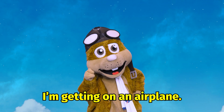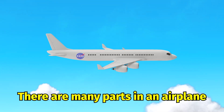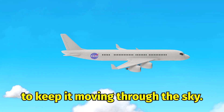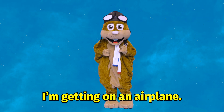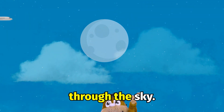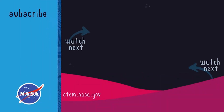I'm getting on an airplane, but how does a plane fly? There are many parts in an airplane to keep it moving through the sky. I'm getting on an airplane, I'm getting on an airplane. On that plane, we'll be moving through the sky.